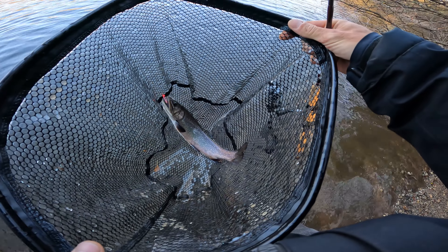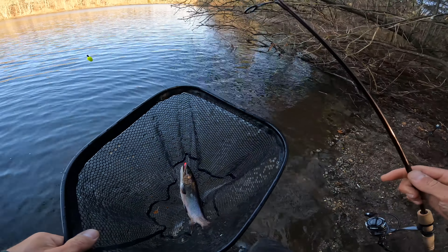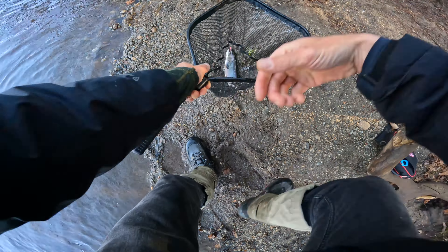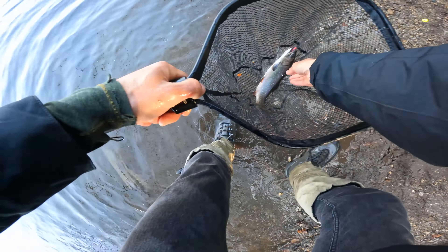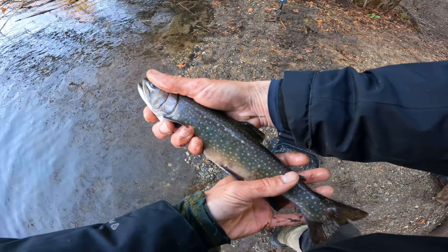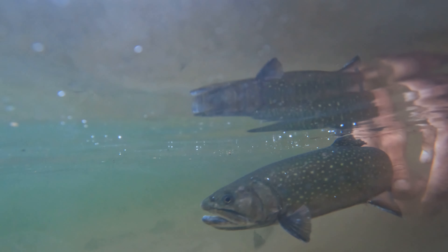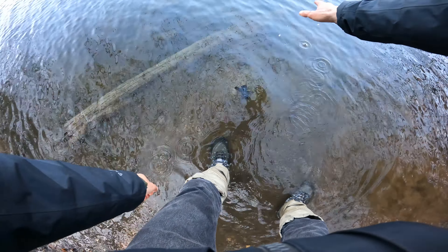It's a real big brook trout. Heck yeah! Right on the end of that little point. Nice. Wow, look at that fish. That is a beauty. The champion. Later.